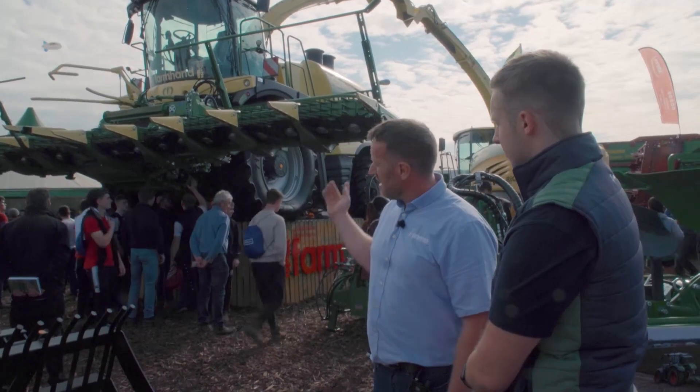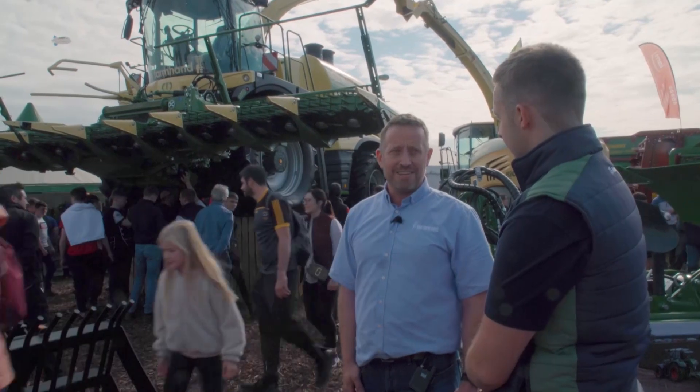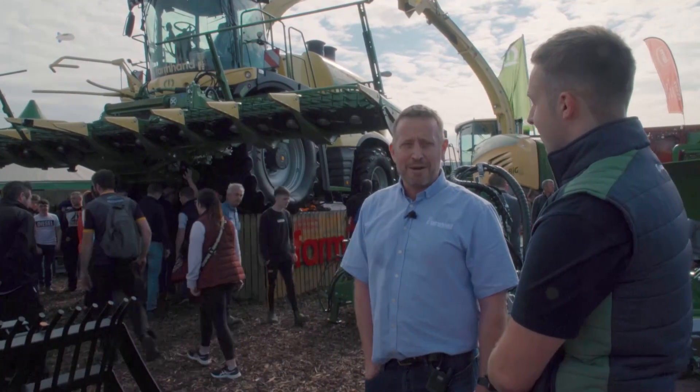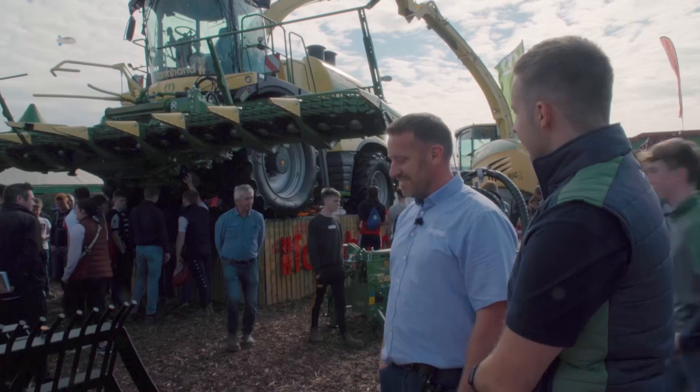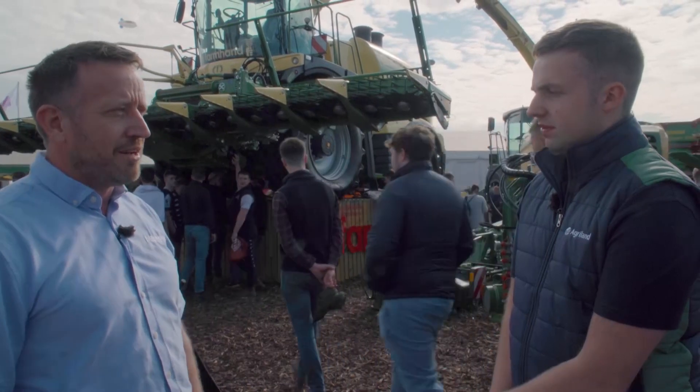This machine is covering nine metres — 12 rows of maize — so it's a fairly serious way to cover ground. That would be the newest machine we have here at the minute. There are other advanced technologies, but they've been around for a couple of years so far.